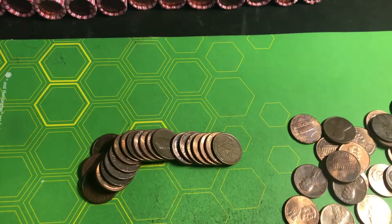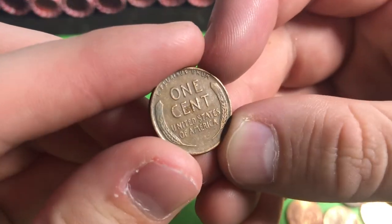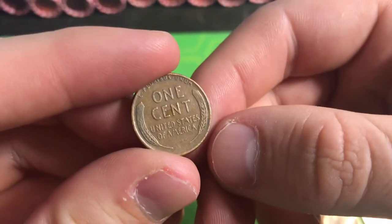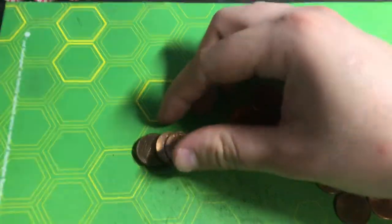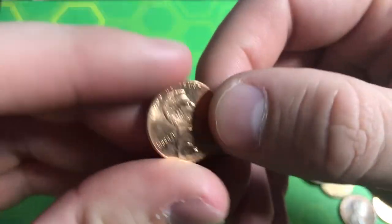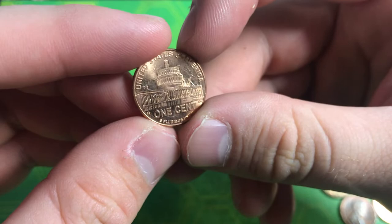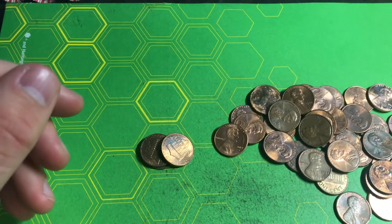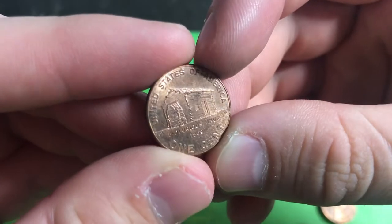Roll number six, we found our third wheat penny for Ben — it's a 1944 Philly, giving him five points for being from the 40s. Roll number 10, we got our first 2009 for Ben. It is the Presidency design, a 2009 Philly, in pretty nice shape, giving Ben one point.